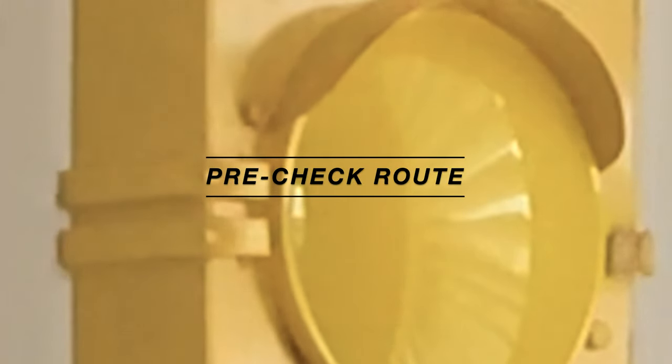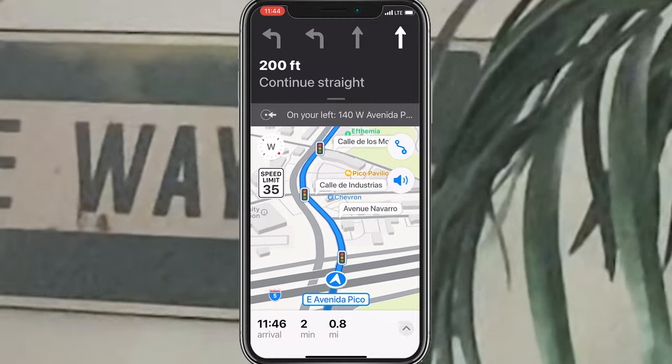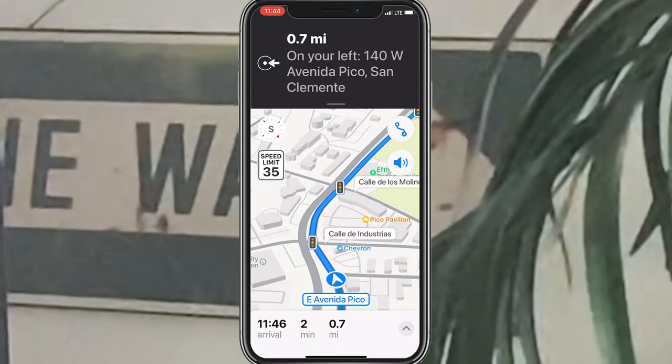If I ever get stuck waiting at a restaurant, another thing I like to do is pull up where I'm headed — manually punch the address into Apple Maps and look at the route. That way, when I grab the order, I've already got the route in my head and I know where I'm going.